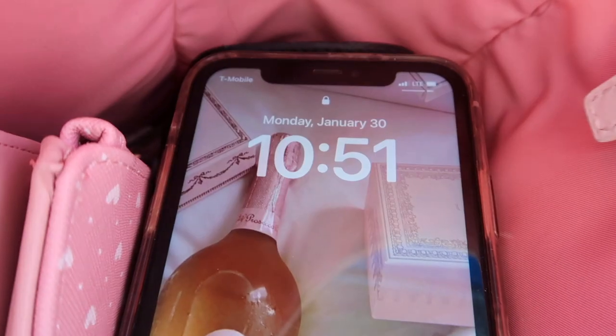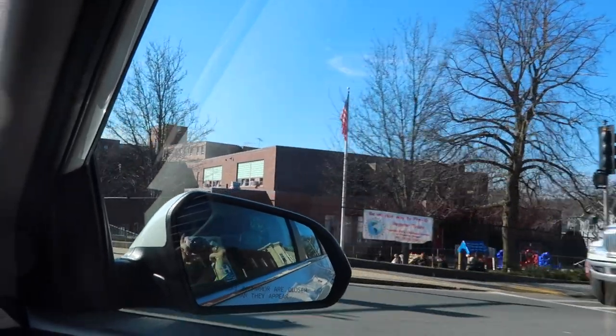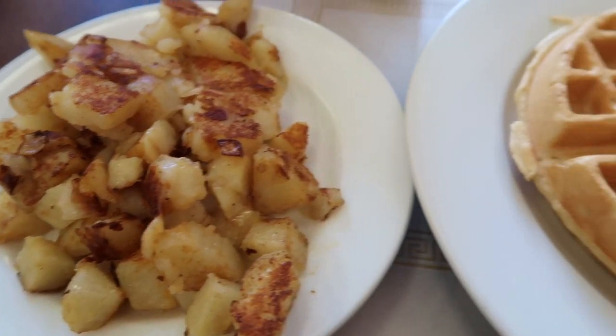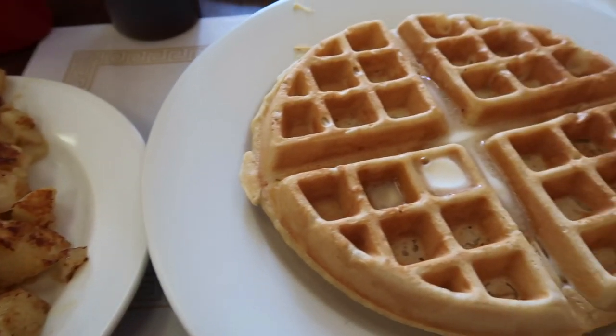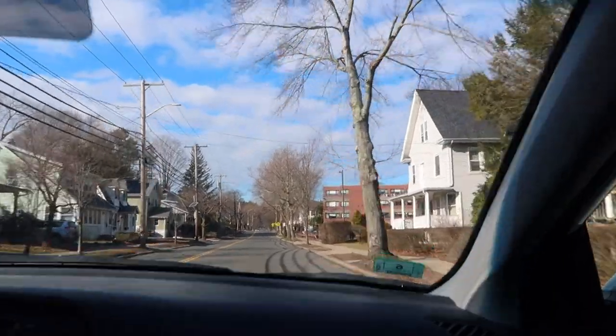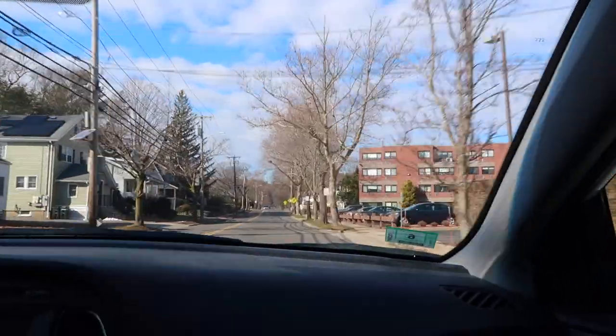I am going to go for breakfast and share with you what I get while I'm there. I decided to get some home fries as well as a vegan waffle, which was absolutely amazing. Now I'm headed over to TJ Maxx and Home Goods — my favorite place ever.